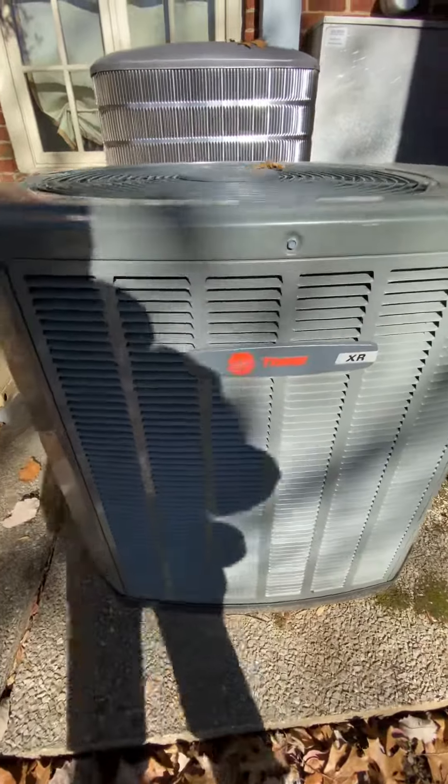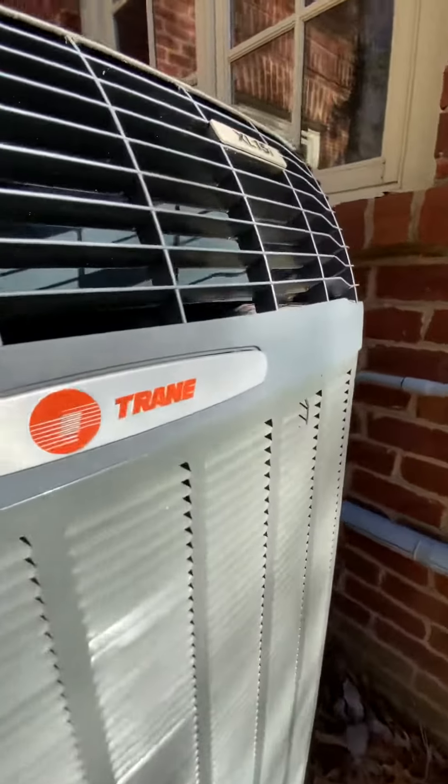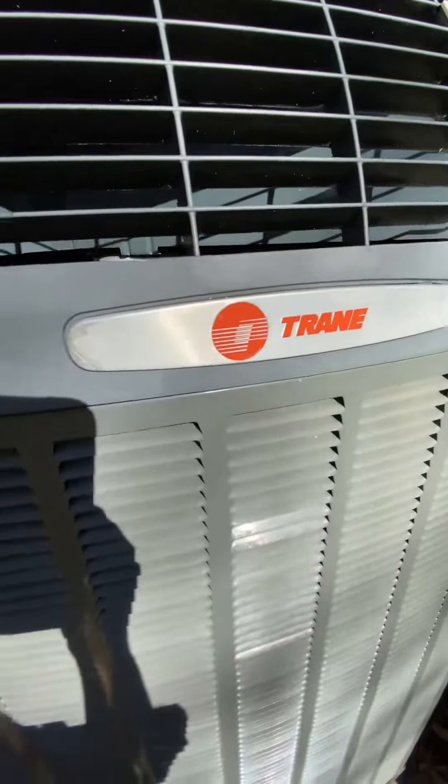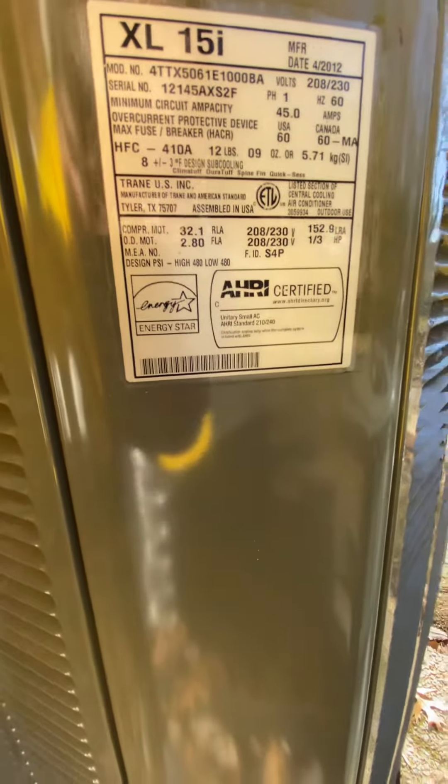Hello everyone. We have two Trane units and one Nordyne unit. It's Trane XL15i. Let's take a look at this one first. This is a three-ton unit.